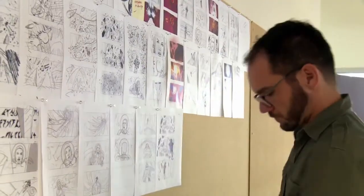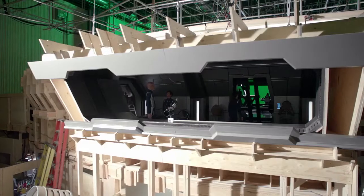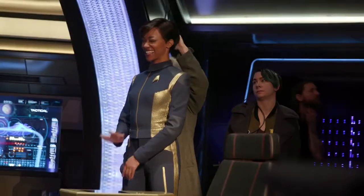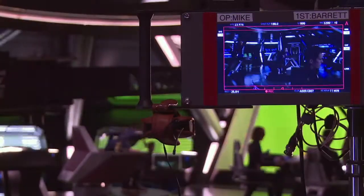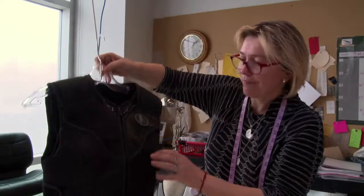I remember watching it when I was growing up, but my brothers were super excited when I started working on Star Trek. It is such an iconic look and it's so monumental to the story and the whole Star Trek journey.